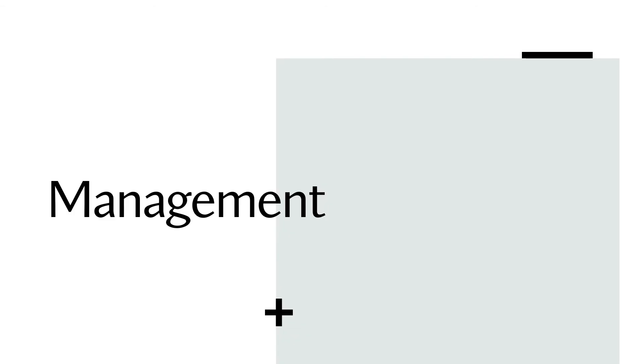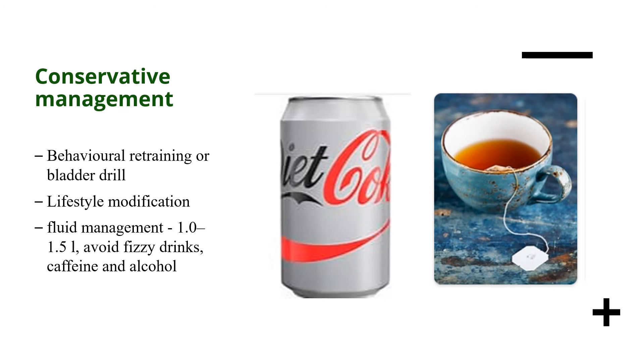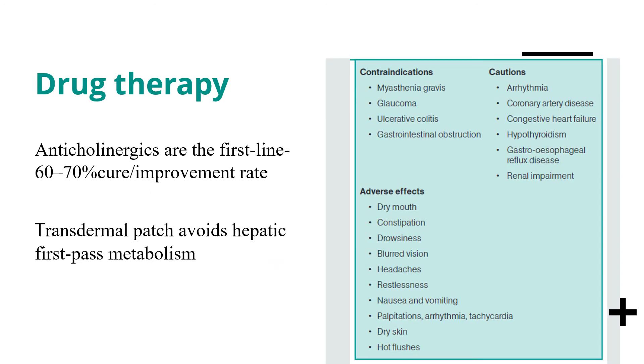Management of overactive bladder symptoms starts with conservative measures: behavioral retraining or bladder drill, and lifestyle modifications including fluid management — advising patients to limit intake to between 1 and 1.5 litres, and to avoid fizzy drinks, caffeine, and alcohol. Drug therapy begins with anticholinergics, which improve patient symptoms by 60 to 70 percent and tend to be quite effective, although they do have some side effects.